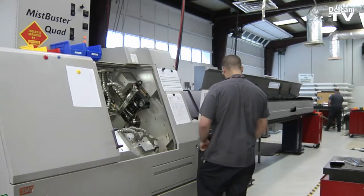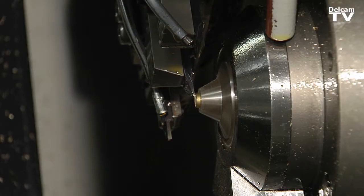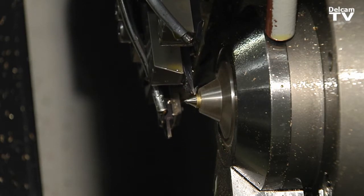Being that we're a small company and we only have about six or seven screw machines, we don't have the luxury of picking and choosing what machines can be down for a few days when we're programming. We want to get those parts on the machine and off the machine, and that's why we chose PartMaker.